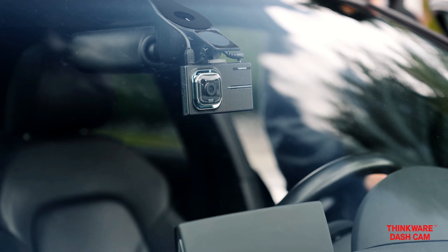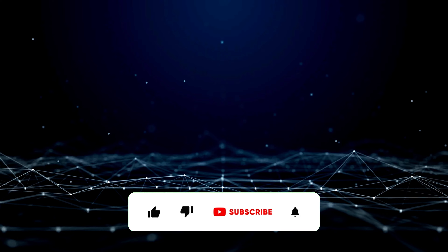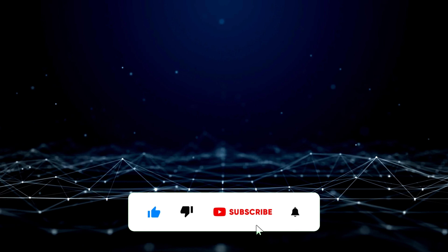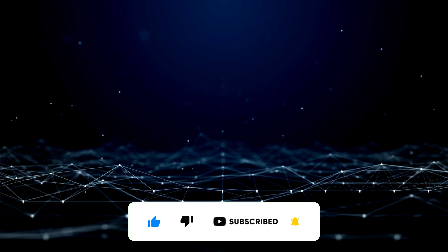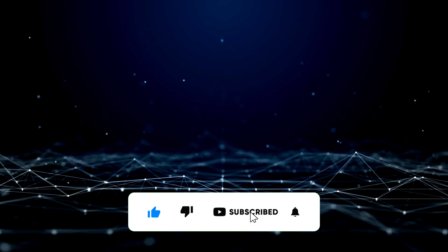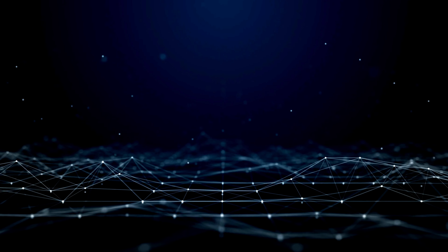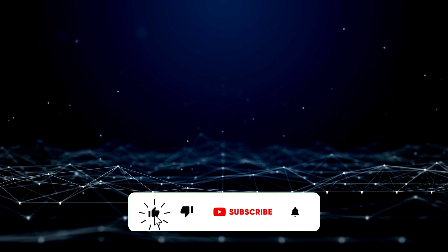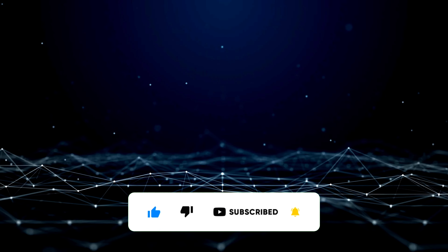For great advice and prices on the products you're searching for, don't forget to like and subscribe. I'll see you next time.